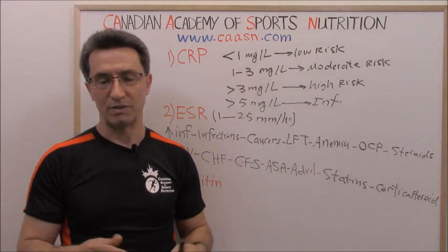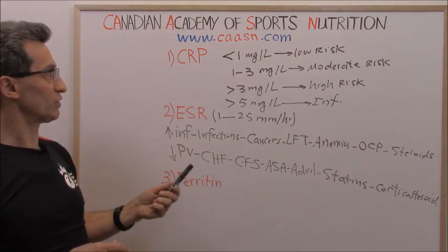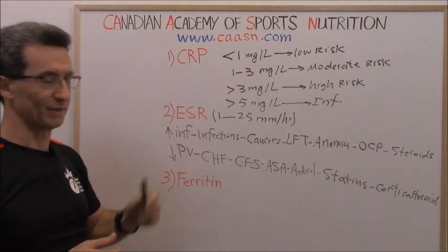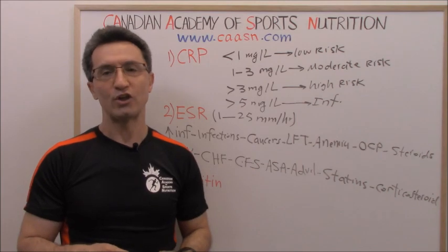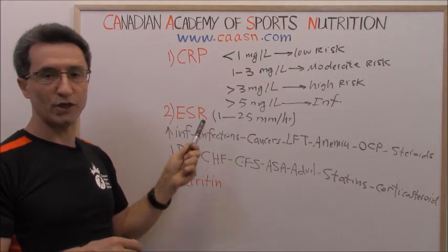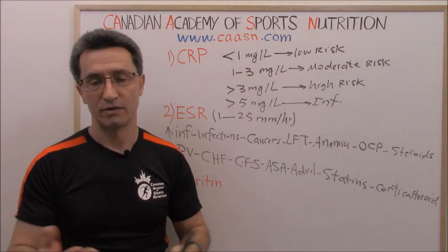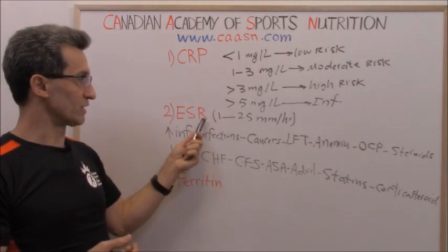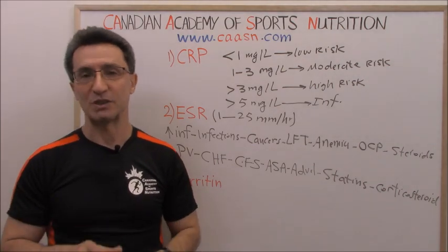Two medical conditions commonly show a mismatch between CRP and ESR. First, a heart attack: CRP will go up while ESR could be within normal range. Second, a stroke: ESR can go up while CRP could be normal. These are examples of the mismatch we can observe between these two markers.